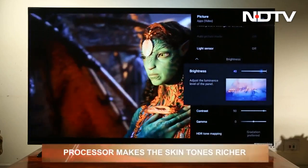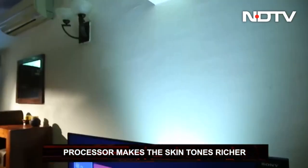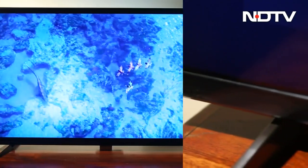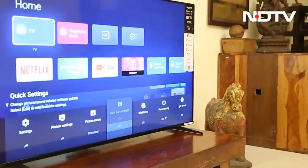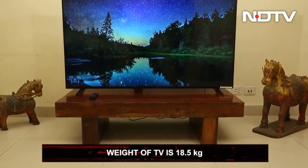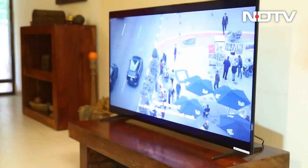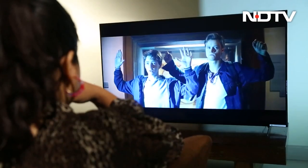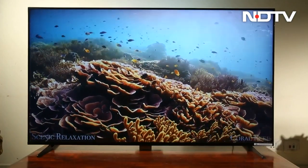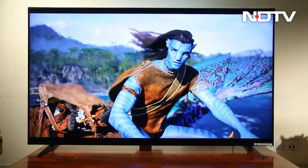If it is a face, the processor makes the skin tones richer and more detailed. This has an almost bezel-less display out front and two stands that slide in through each side and handle the weight of the TV well. At 18.5kg, Sony has kept it somewhat lightweight and provided an adaptable stand which gives flexibility to position according to the sound system.